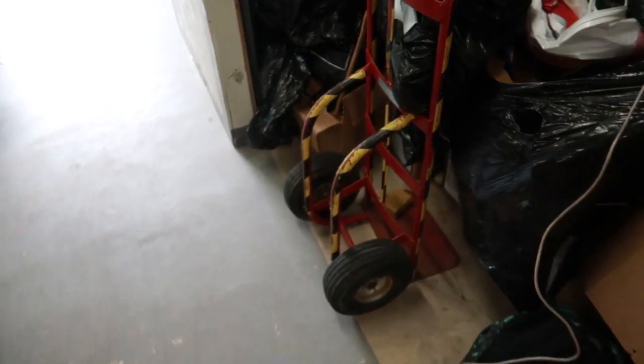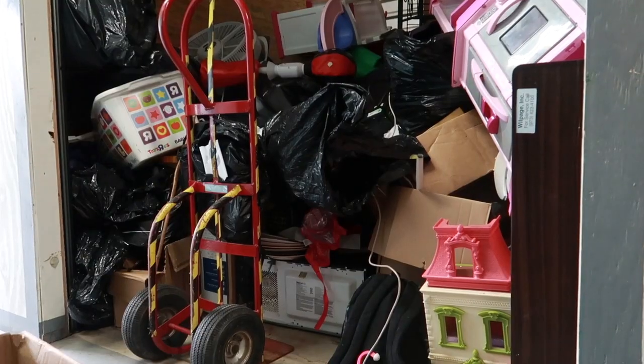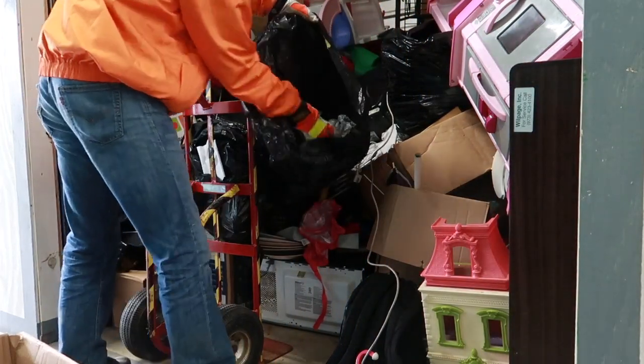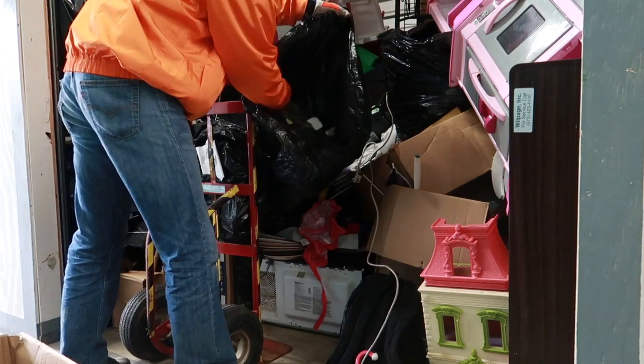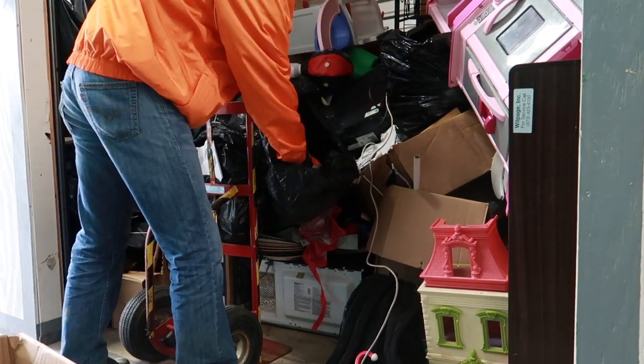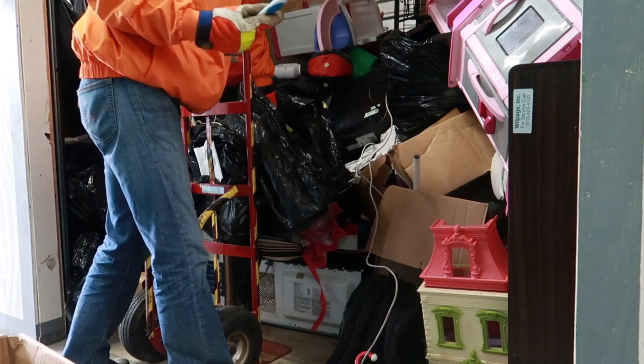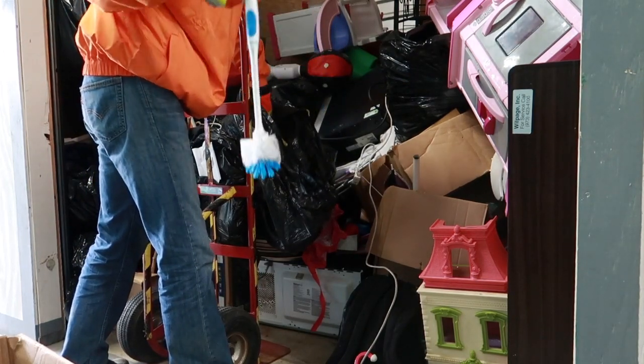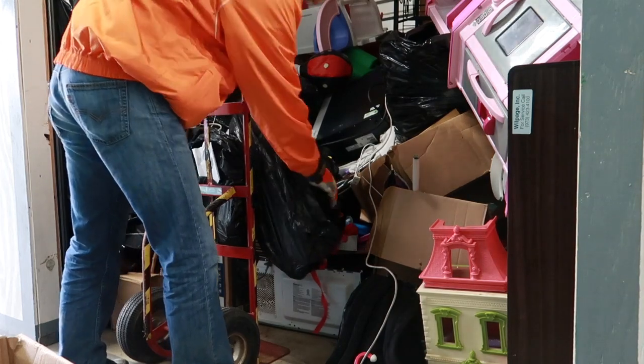The hand truck - the big thing with hand trucks is they need to have air in the tires. This one's a little dry rotted. That one's alright, I'll probably get 15 bucks for it. Got another garbage bag here. Got a toilet brush - still brand new, never even used, but it's got hair all over it - kind of disgusting.